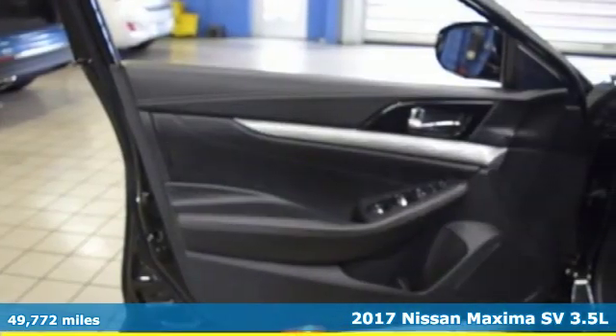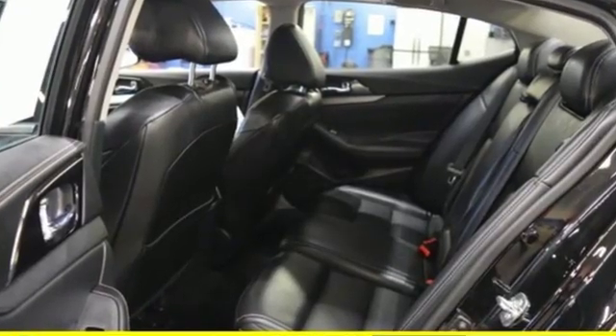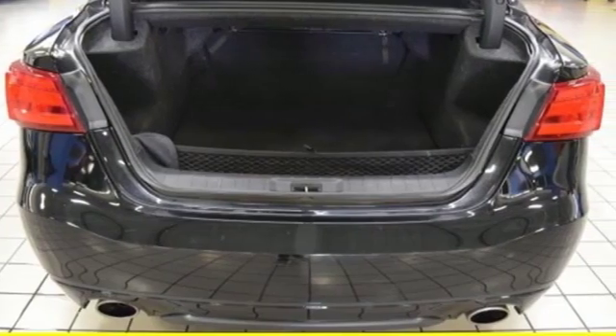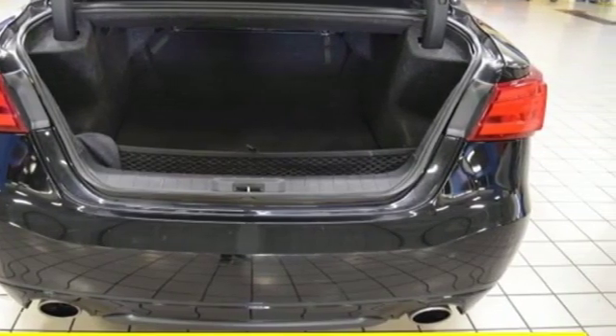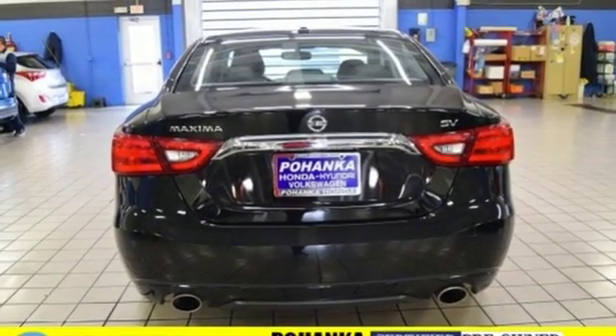It comes nicely equipped with features you'll love. Bluetooth wireless audio streaming, power heated mirrors, front heated leather bucket seats, auto dimming rear view mirror, doors and push button start proximity key, dual zone climate control.